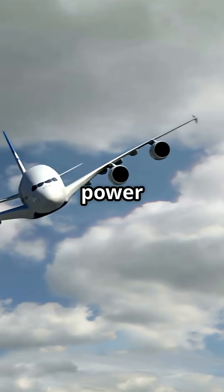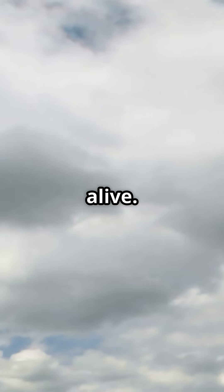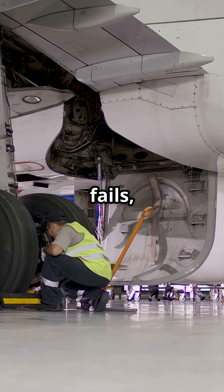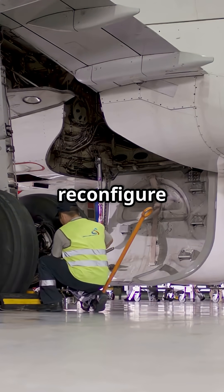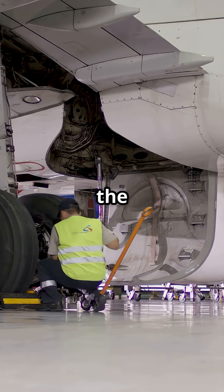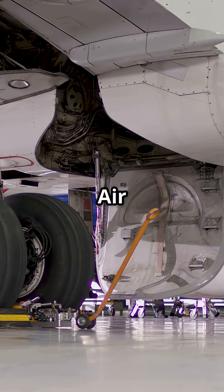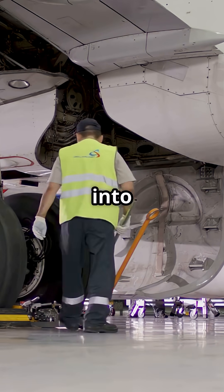In normal flight, each surface gets power from more than one system, so even if one fails, the others keep it alive. If a system fails, the aircraft's computers reconfigure hydraulic valves, letting surviving systems borrow load from the failed one. In some cases, electric pumps or even the ram air turbine can feed pressure back into the circuit.